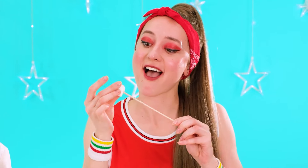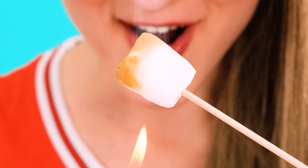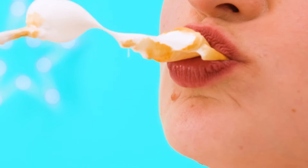No problem. I have an absolutely ordinary marshmallow. I'll put it on a skewer and warm it up a little, then I'll get a very tasty marshmallow. Ready — let's try it. How delicious! Now, moving on to Ted.